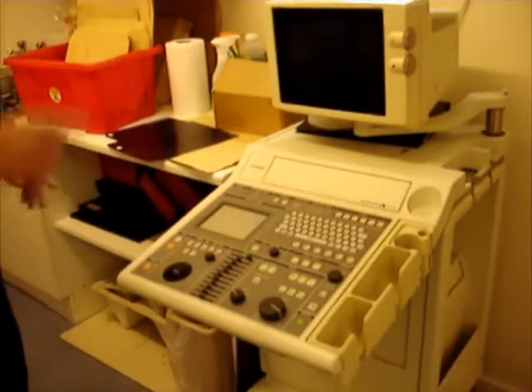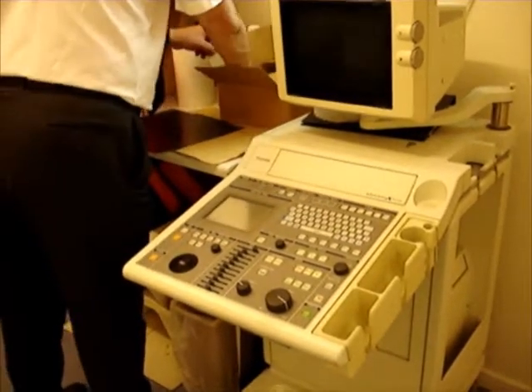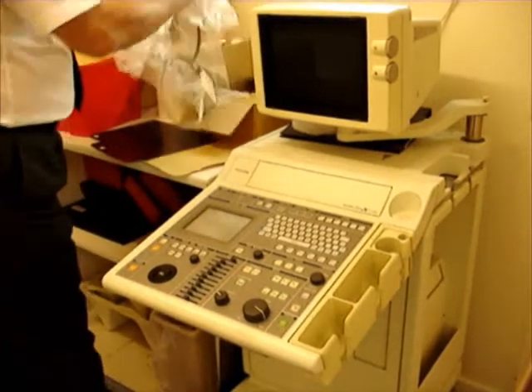They used to have these gadgets in shoe shops as well. People of my generation — their mothers used to take them to the shoe shop and there was a fluoroscope screen there. You could see your toes. I wondered why I had webbed feet for a long time!